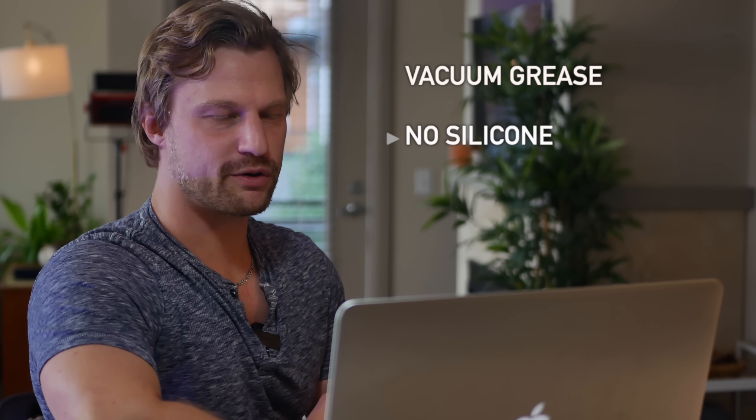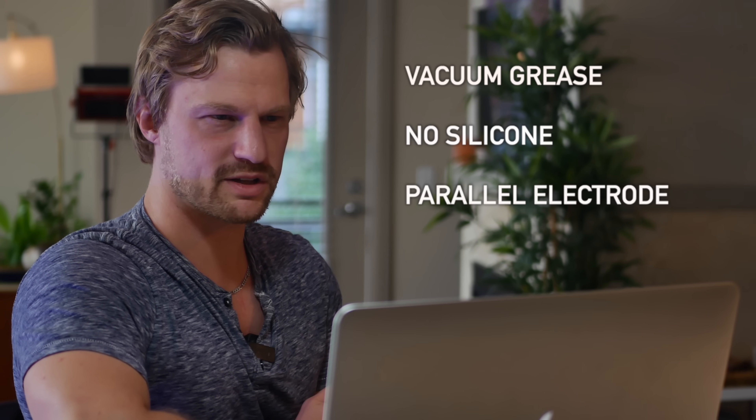We talked a bit more about using vacuum grease, avoiding the use of silicone seals, and making sure my wire grid had parallel surfaces. I learned a lot from that conversation, and as you'll see coming up, it actually influenced my build. Combined with the fact that I now had supplies in hand, nuclear physics was imminent.